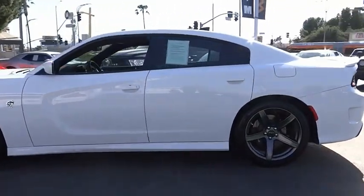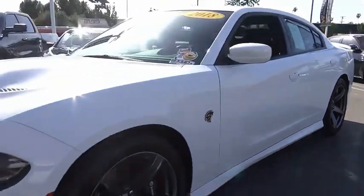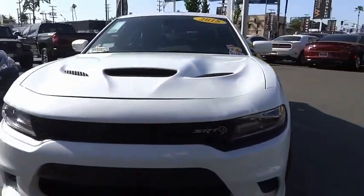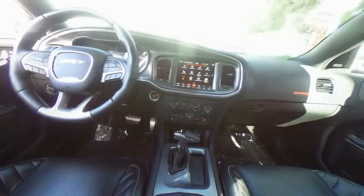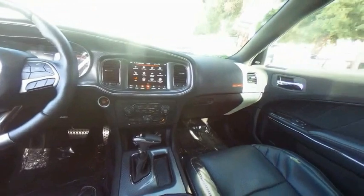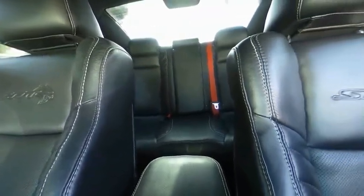This vehicle has less than 15,000 miles. Here are some of this vehicle's great options: electronic stability control, alloy wheels, brake assist, traction control, remote keyless entry, speed control, power convenience group, four-wheel disc brakes, rear window defroster, navigation system.